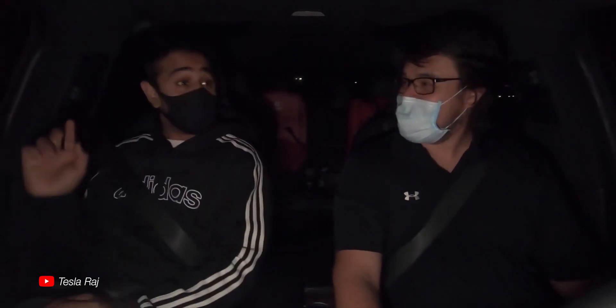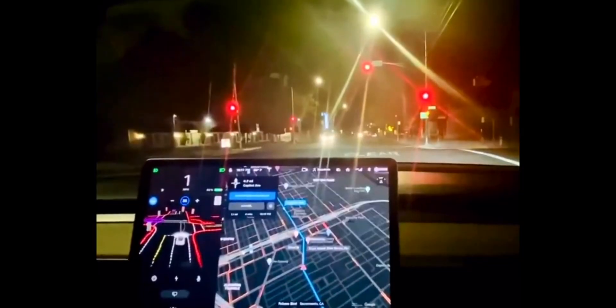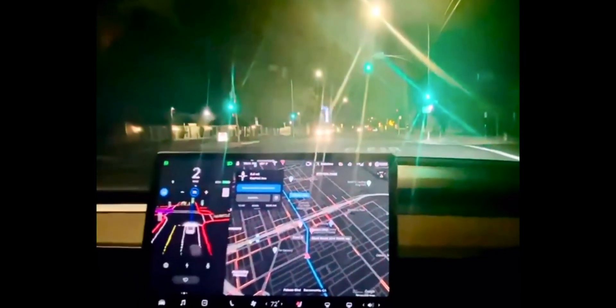Oh no way! It paused to look — it paused to look! And there are no lane markings here. On the visualizations you can actually see some lines.